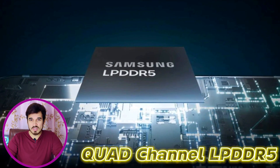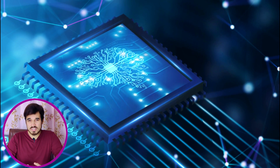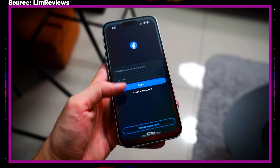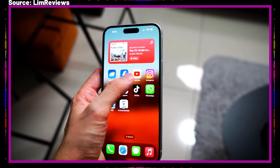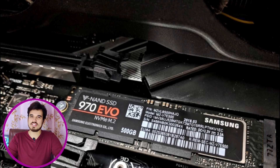The Apple A16 Bionic's RAM is based on quad-channel LPDDR5 with a memory frequency of 3,200 MHz. This configuration provides a maximum memory bandwidth of 51.2 Gbps. The chipset supports a maximum RAM size of 6 GB, which is sufficient for smooth and responsive performance in various applications. Additionally, the Apple A16 Bionic utilizes NVMe storage technology for lightning-fast read and write speeds.